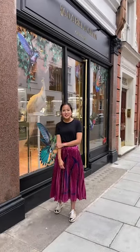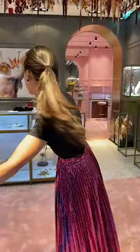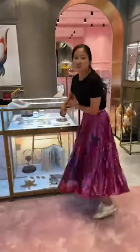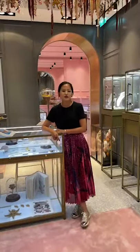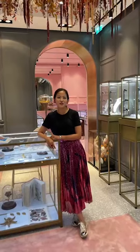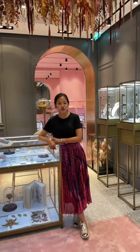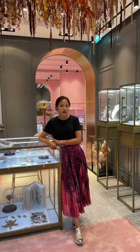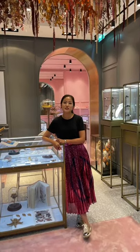Hi everyone, this is Annabella Chan and we're live from London, so follow me. I want to say thank you to JV and New York Jewelry Week for inviting me to do this live. So here we are at our fashion store at 35 East Long Street. Today I'm going to tell you a bit about myself, give you a little tour and show you some of our favourite pieces from our latest collection.